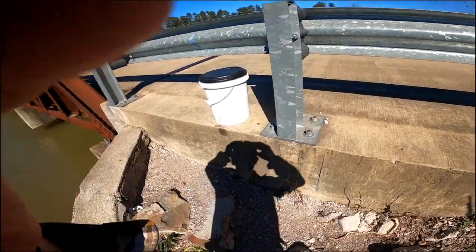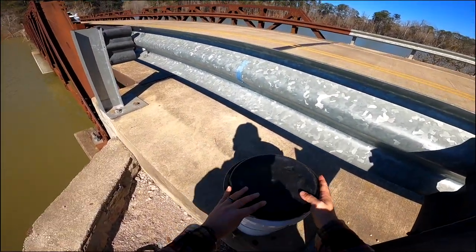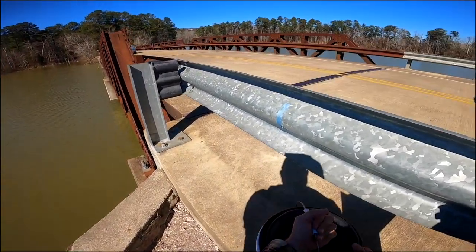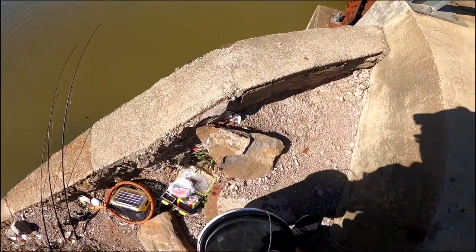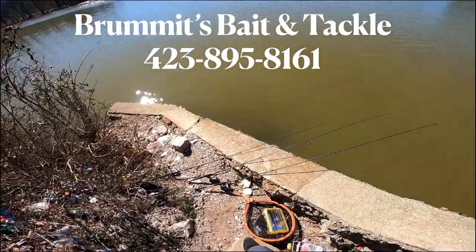This is pretty sketchy — we are on the side of the road right where it drops down. I'm going to get off the road, but if you didn't see how close that car was, it is very close. I brought these toughies down from Brummett's Bait and Tackle in Hampton, Tennessee.